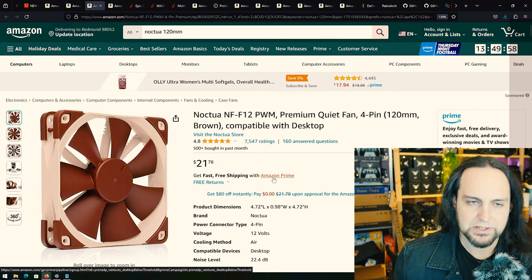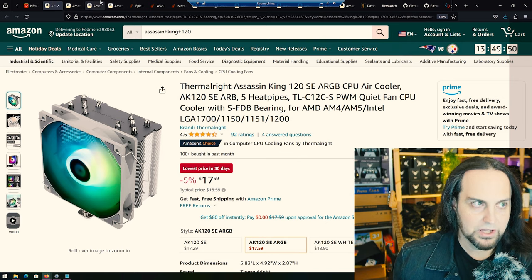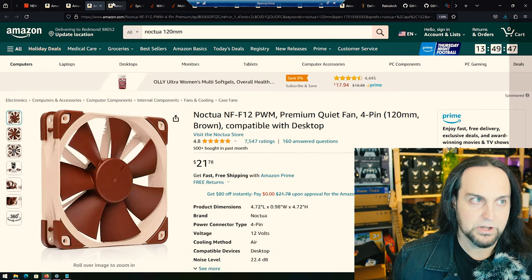I also threw one of these Noctua fans in there just because I have one laying around — this is a premium fan. This system is nice and quiet. The Deepcool case that I got is also very quiet with the fan that came with it. I can barely hear the system.